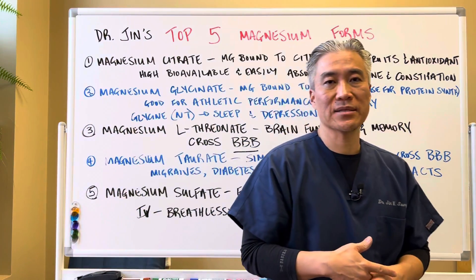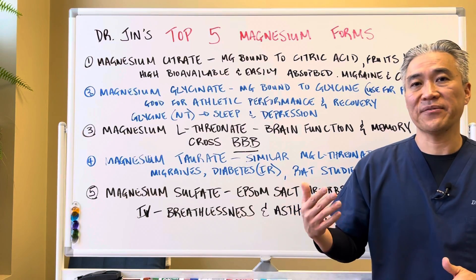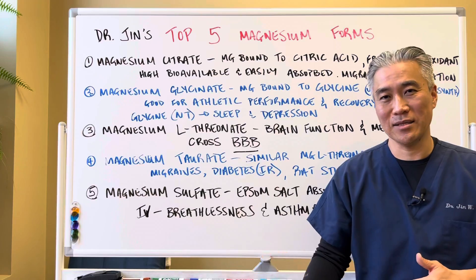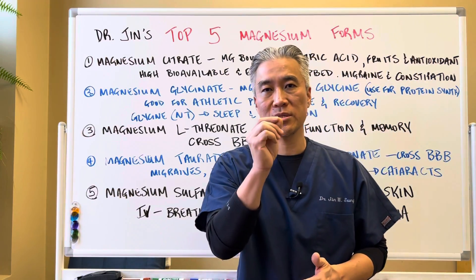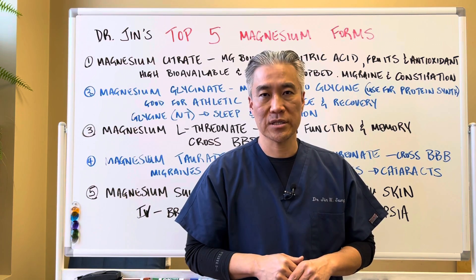Magnesium can be utilized in many different forms, and very effectively if you know which form makes the most impact for certain conditions. My name is Dr. Jin Sung, where clinical excellence meets excellent results. We'll see you guys next week on the healthy side. Have an awesome day.